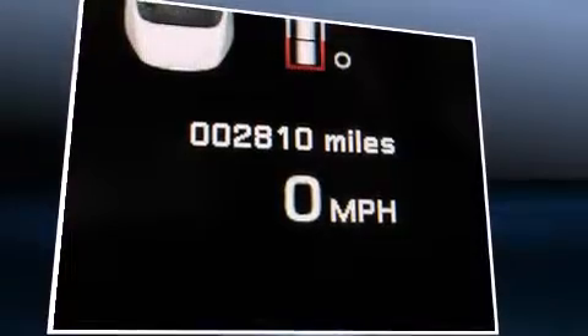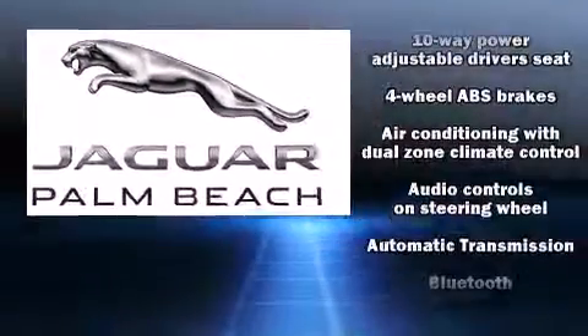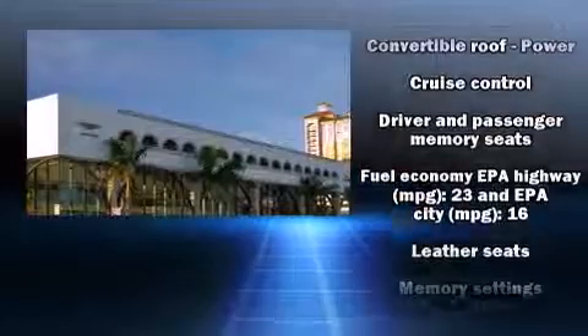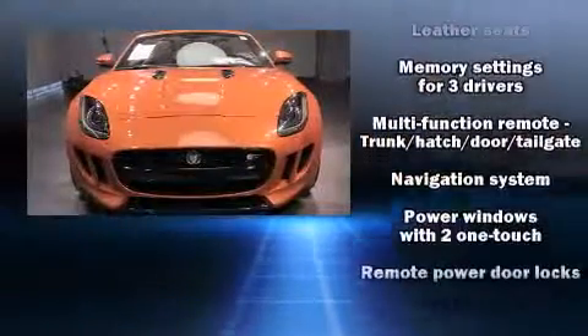Jaguar ensures the safety and security of its passengers with equipment such as dual front impact airbags, integrated rollover protection, traction control, brake assist, a security system, and four-wheel disc brakes with ABS.